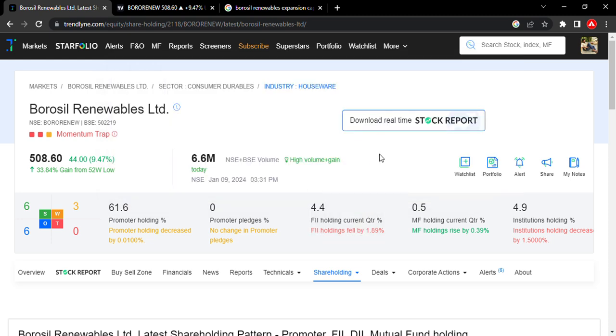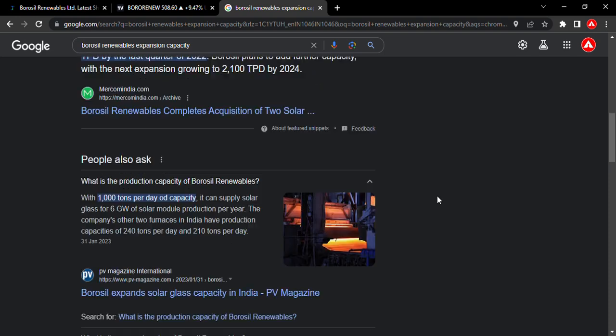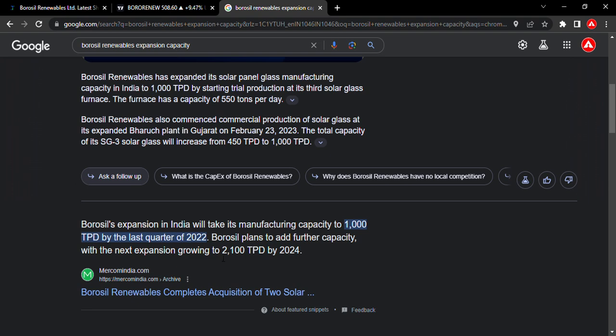Next is the company's expansion. The company's production capacity is already 1,000 tons per day, which can supply solar glass for 6 gigawatts of solar module production per year. The total expanded capacity is targeted at 2,500 tons per day.